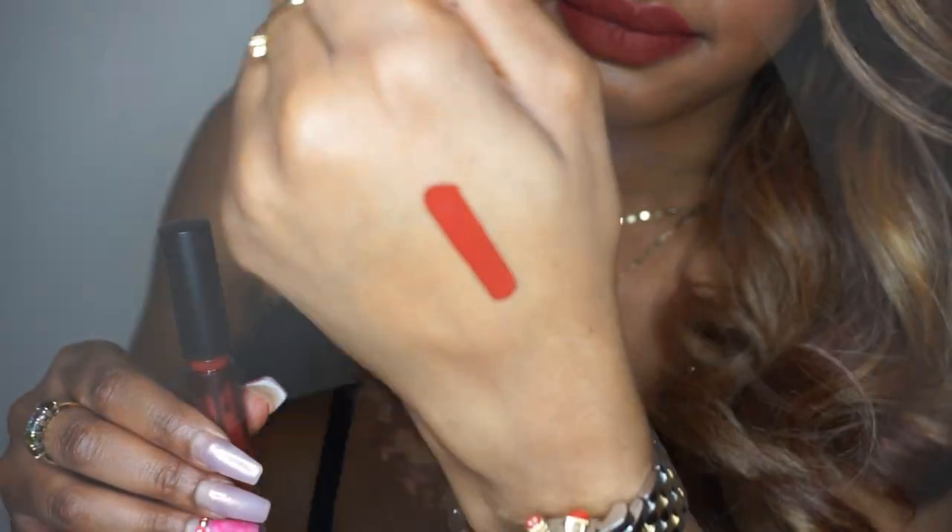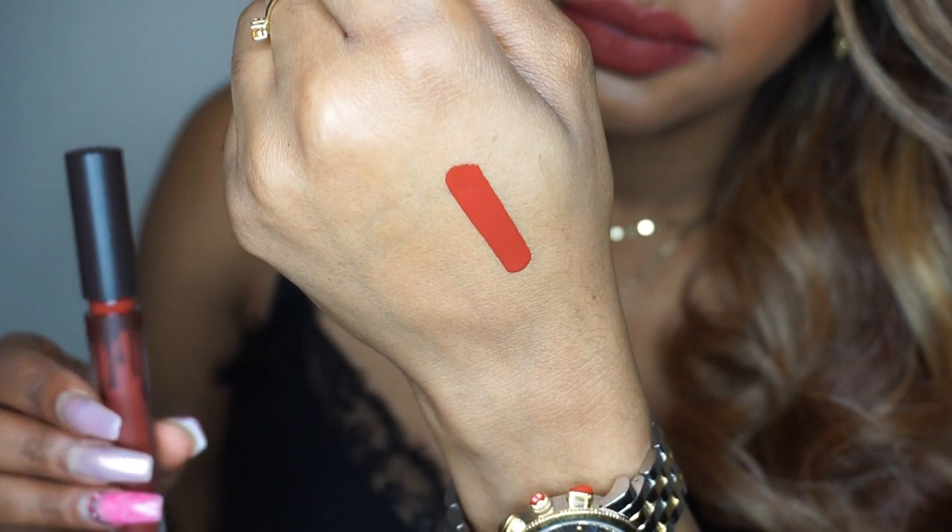All in all, you get 0.11 ounces of product in each lip formula. First of the matte set to swatch is Soul Sister — it is actually the one I'm wearing on my lips. It's described as being a brick red, which I think is totally on point. I just love all these shades. I can't say enough good things.